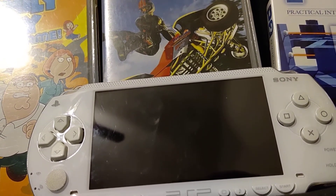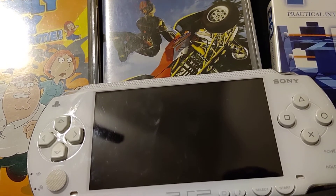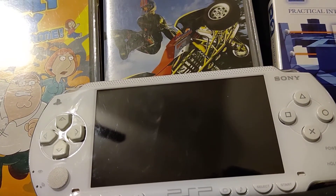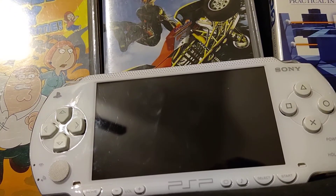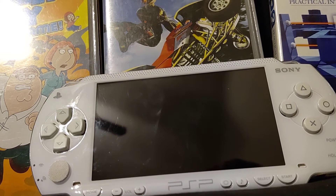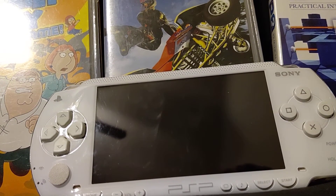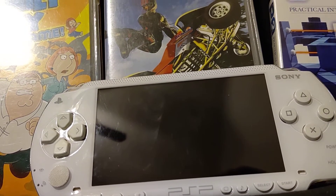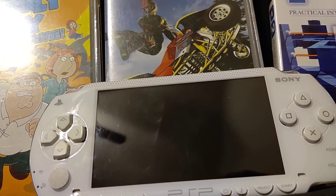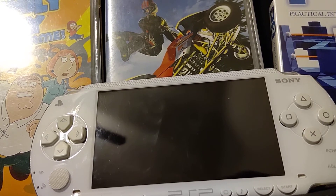Maybe I didn't take the best care of it when I was younger. Maybe I didn't clean it as much as I should have, let it collect a lot of dust, and that kind of ruins stuff. Even when I had it several years after I bought it, I started noticing freezing issues, and then it got worse as the years went on.